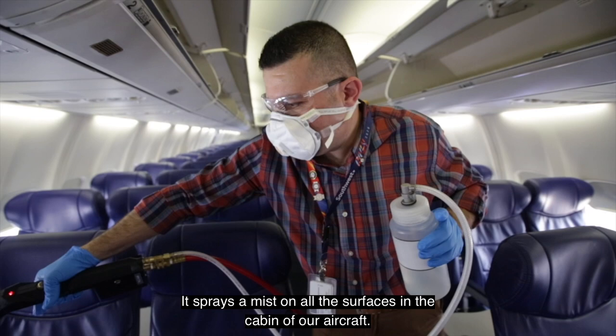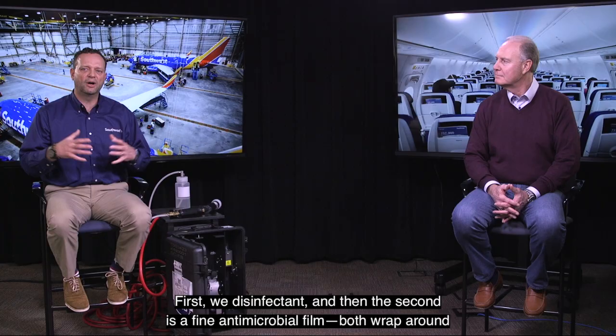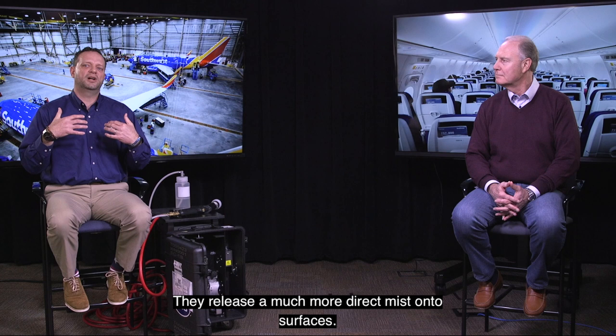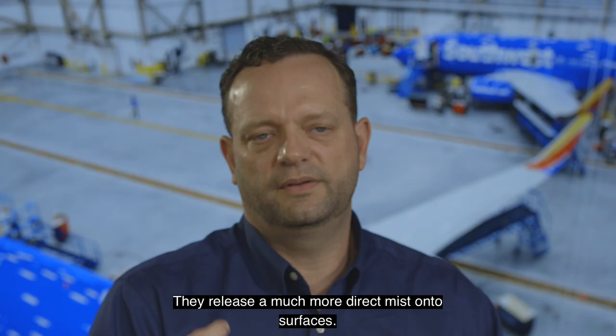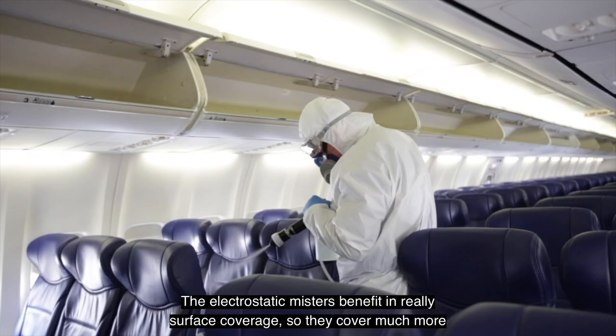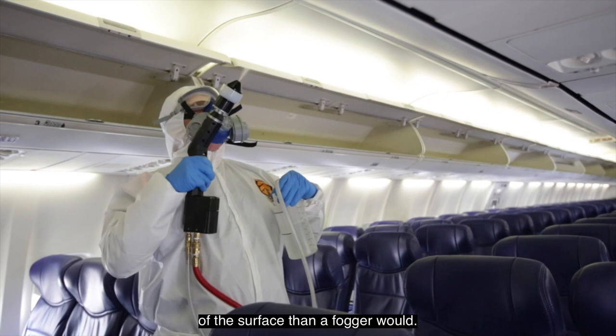The mist is a two-step process: first we disinfect, and then the second step applies a fine antimicrobial film — both wrapping around curved and angled surfaces. I don't want these electrostatic misters to be confused with foggers, because they're not. The machines we're testing don't fog the aircraft; they release a much more direct mist onto surfaces. The electrostatic misters provide much better surface coverage than a fogger would.